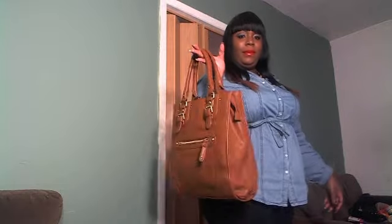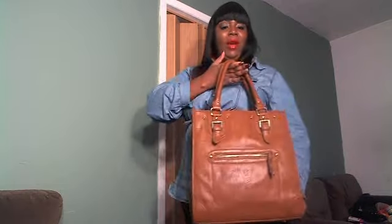To top it off, I also paired it with a brown oversized bag that I got from Aldo store — they carry shoes and accessories. I got this brown bag and I'm going to pair it up with the outfit.